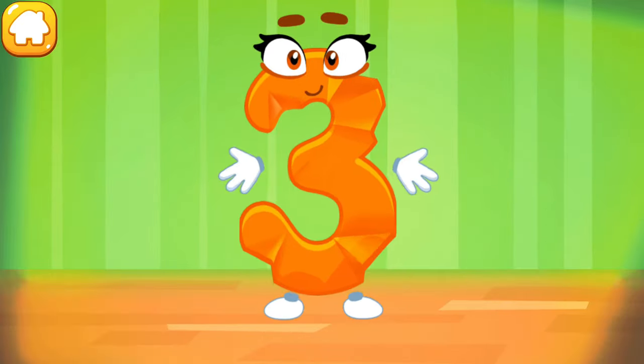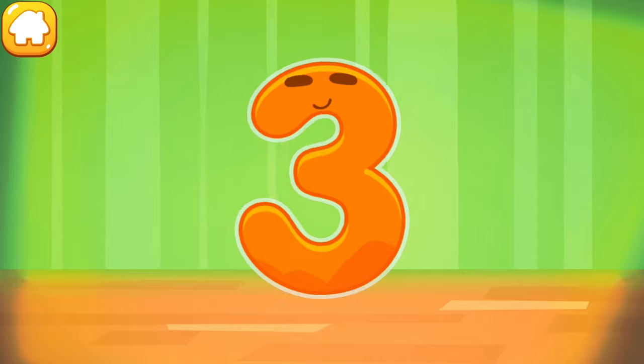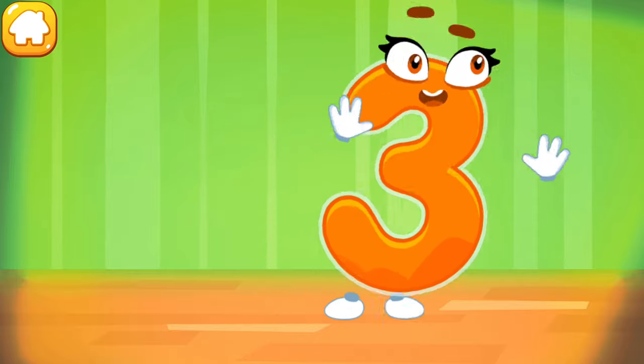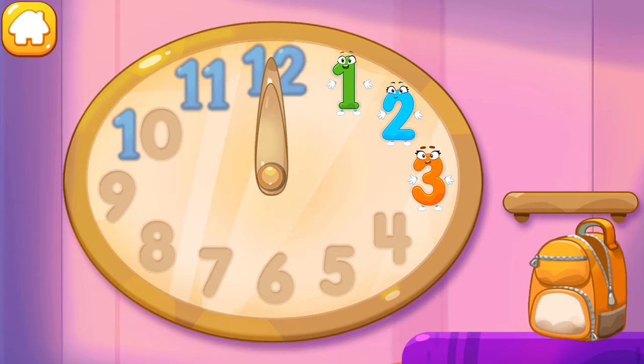The figure is crumpled. Iron the number three. Done. Put the number three in its place. You're our savior.